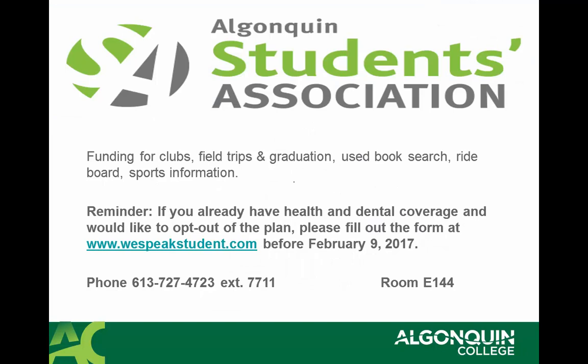The Algonquin Students Association is an important resource for students if you're interested in getting information on clubs, field trips, graduation, used book search, ride board information, and sports. If you already have health and dental coverage through parents or work, you're able to opt out of this plan by going to www.wespeakstudent.com before February 9, 2017, to get a refund of your health and dental coverage fees. If you have any questions about that, please go to room E-144.